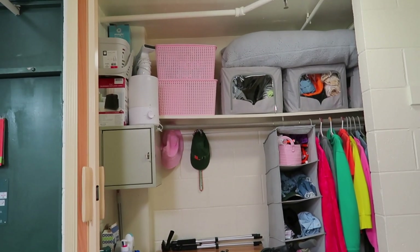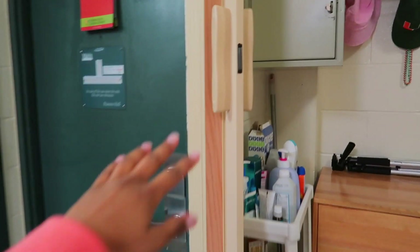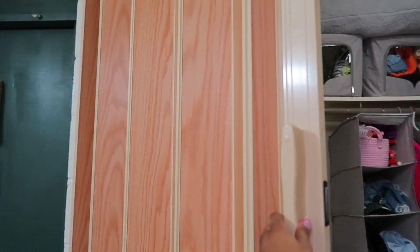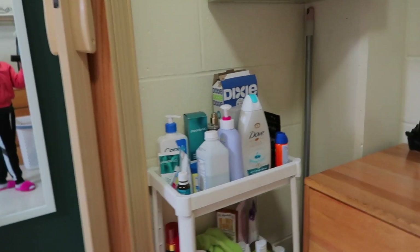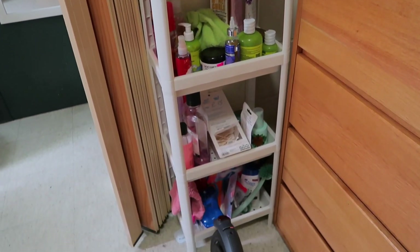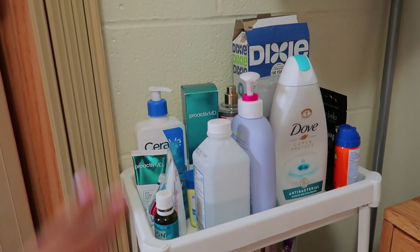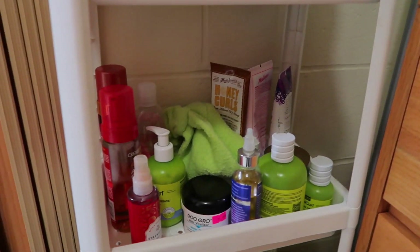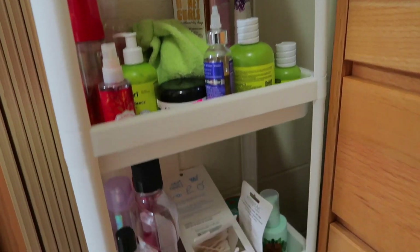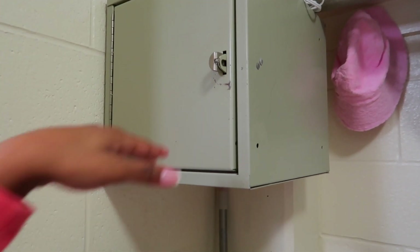Moving on to the closet — this is my side, just a little overview. The closet doors do close — they have this little magnetic part and you just pull it out. Starting over here, I have this little four-tier stand from IKEA with all my hygiene stuff. Up here I have everyday items like lotion and body wash, then the next area is mostly for hair stuff, and as you get lower it gets more random. In this corner I have my broom, and here is a safe — though I just keep sunglasses and random stuff in it.